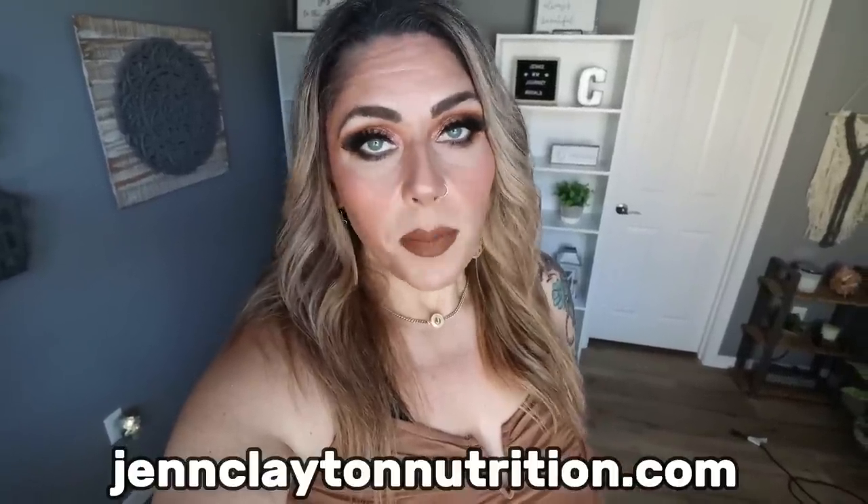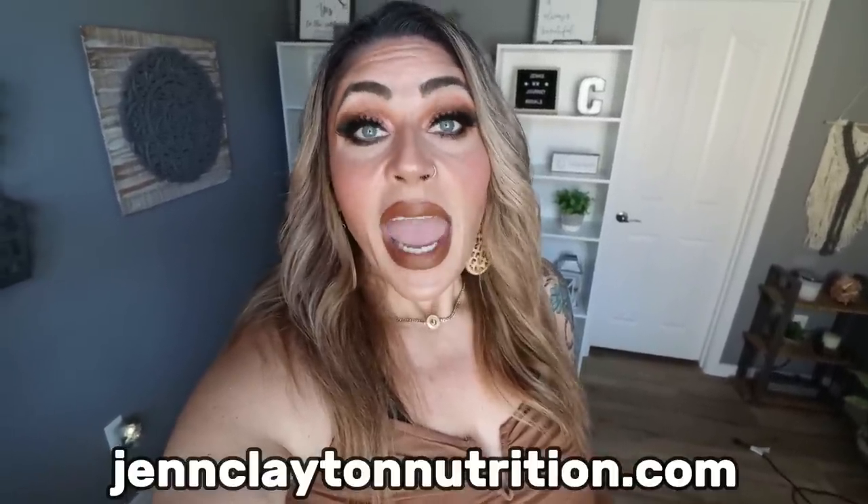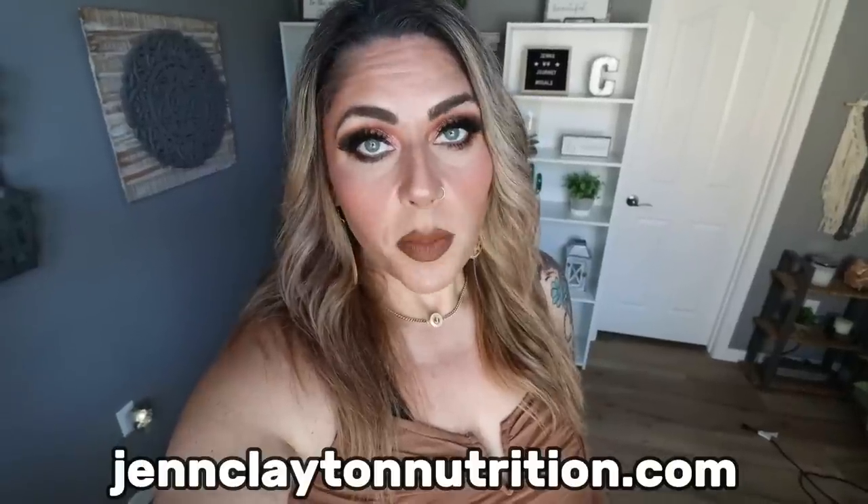Check out the description box. I will link all the recipes, the Ninja Creamy ice cream maker — I will find the most affordable one and link that down below. You'll also find links and discounts to my favorite things, nutrition coaching. I can't recommend macros and calories enough, and I have one-on-one coaching for accountability. And last but not least, come join my Facebook group — we'd love to have you.